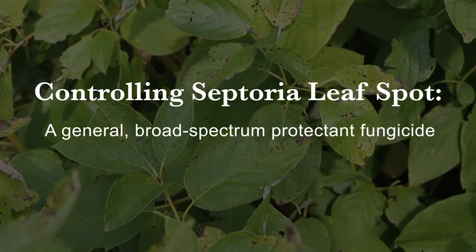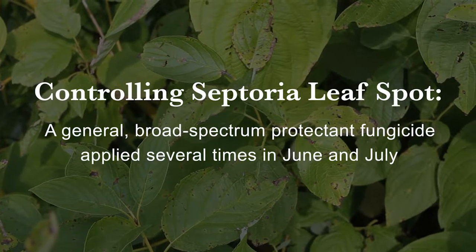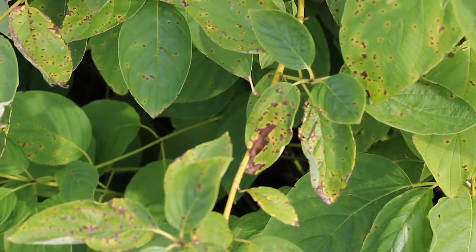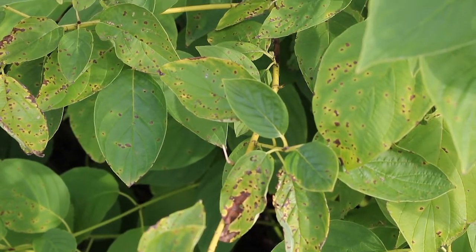A general broad-spectrum protectant fungicide would control it if you made several applications, probably starting in late June or early July, to protect the foliage. This disease will not kill the plant, but it's a very common thing to see toward the end of the summer.